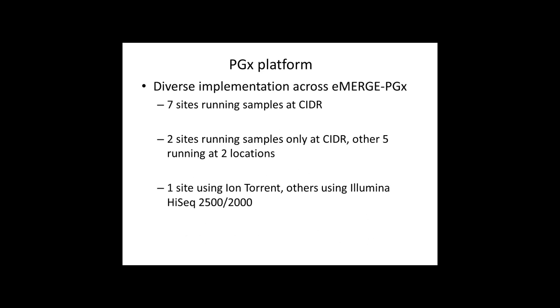The implementation of this platform across the PGX sites has been diverse. Because of the way this supplement was funded, there are seven sites running samples at CIDR. Two of those sites are only running samples at CIDR, but other sites are running some samples at CIDR and some at two locations. This provides opportunities to really understand what it's like to implement an NGS platform across many sites.